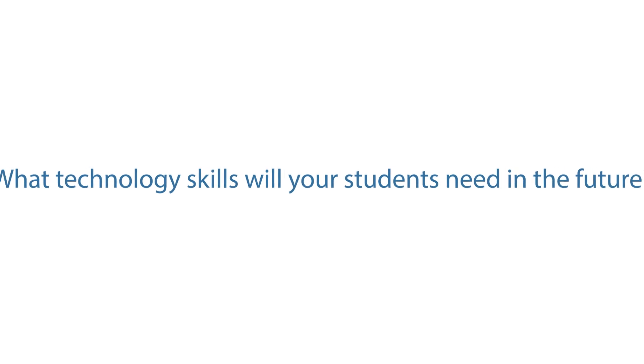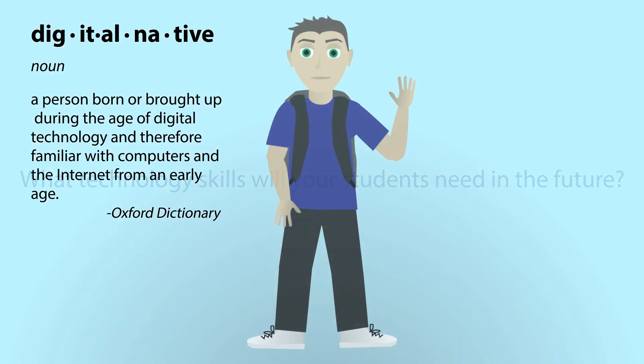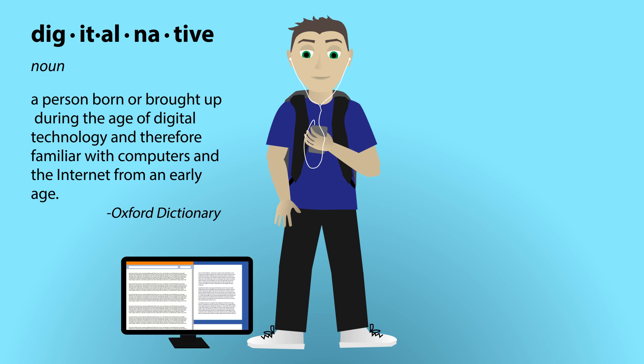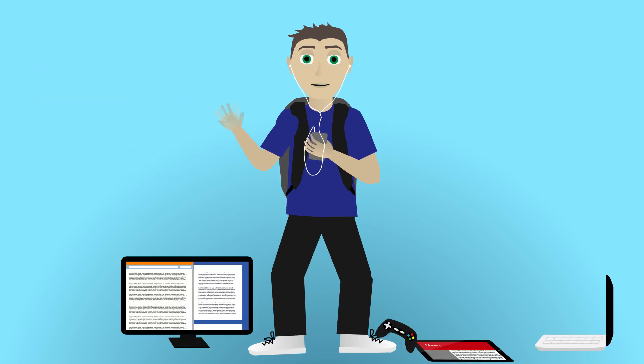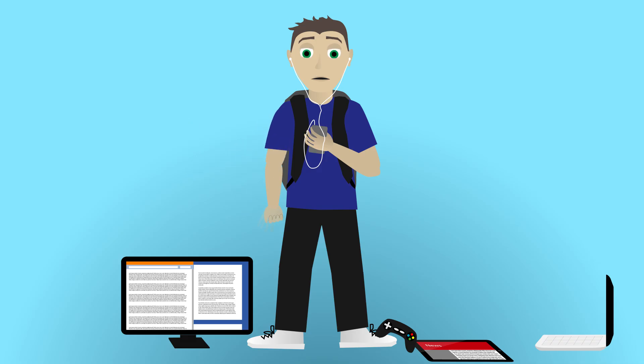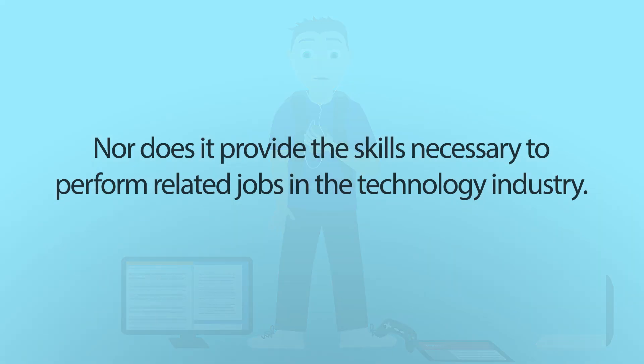What technology skills will your students need in the future? Today's students are digital natives. They use computers, smartphones, tablets, and video game consoles on a daily basis. But the ability to use these technologies does not require any understanding of how they work, nor does it provide the skills necessary to perform related jobs in the technology industry.